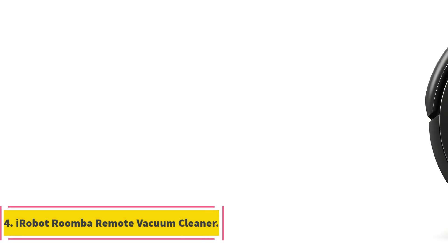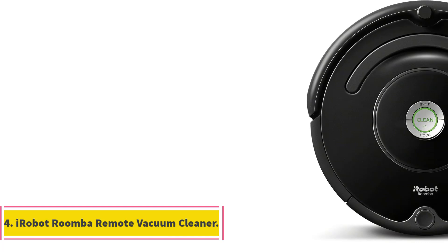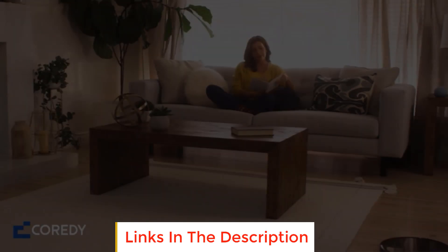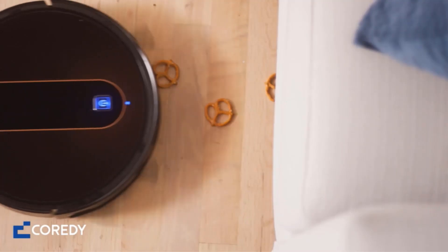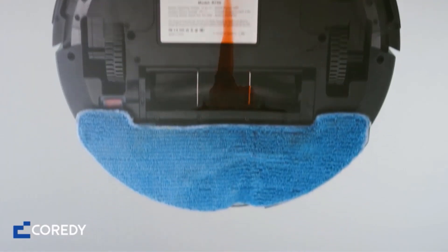Number 4: iRobot Roomba Remote Vacuum Cleaner. The Roomba Remote Vacuum Cleaner is small but smart. Not only does the clever robot sense objects and stairs to avoid crashing and tumbling, but its dirt detect technology finds and cleans high traffic areas more thoroughly. Its three-stage cleaning system with dual surface brushes adapts to carpets, floors, corners, and edges. You can manually start the device or use the app to schedule cleaning functions.